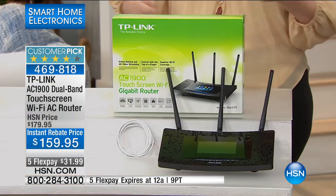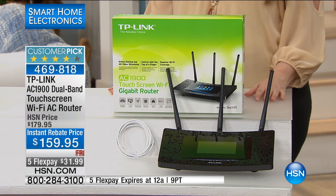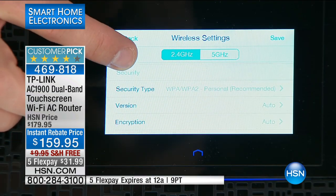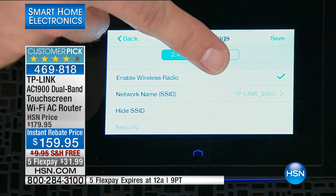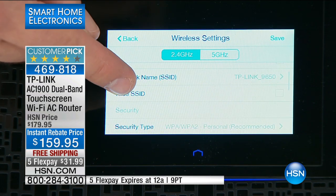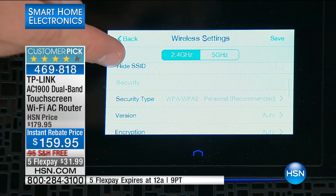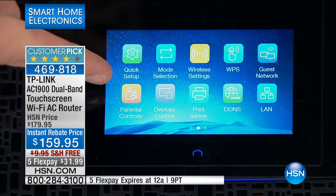Cable company routers aren't user-friendly the way this one is. This is as easy as using a smartphone. It lets you change the name and change the password — a lot of times guests come over and you don't know your own password, but it shows you right there. I also recommend changing your router's name so it's easy to find when you see 30 routers in the list. You can even name it something fun — mine's called 'Nacho Router.'